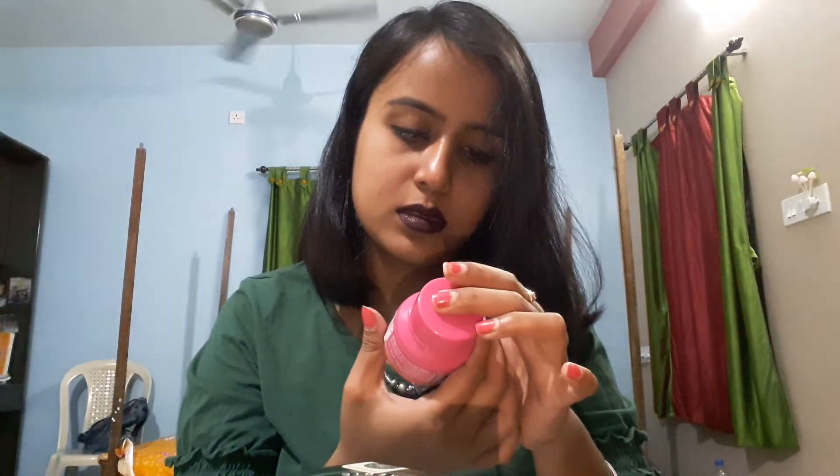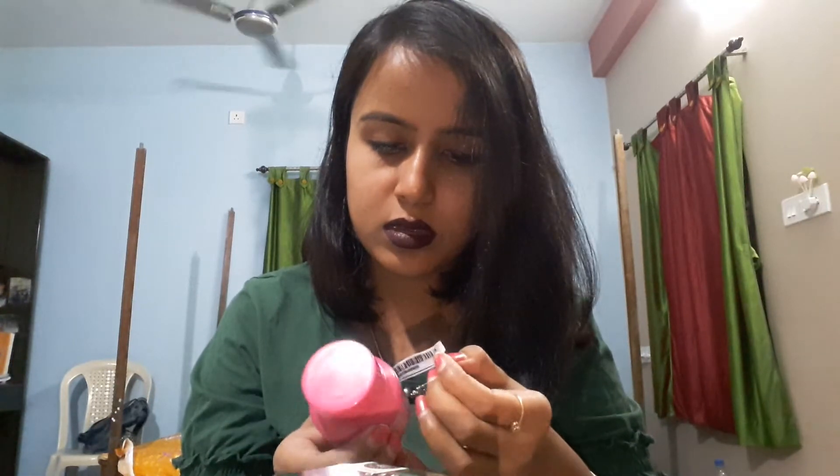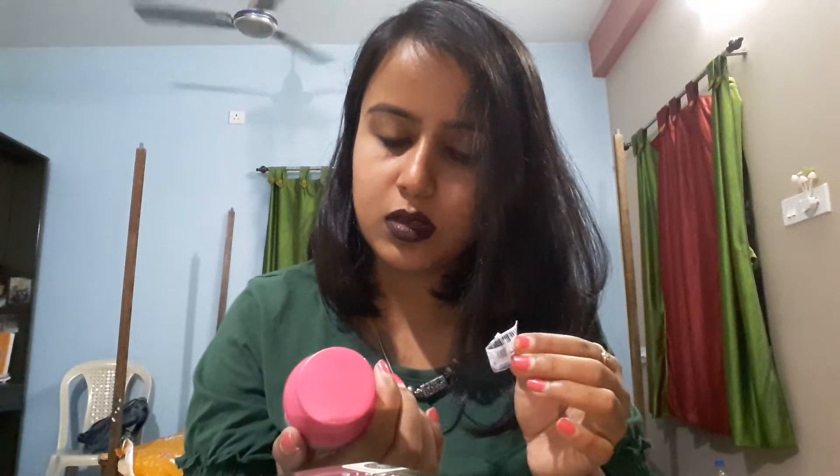This is a dip-and-twist nail paint remover — how cute it is! It's from Blue Heaven and it costed me 45 bucks. You just need to dip your nails inside, twist, and it removes all the nail polish.